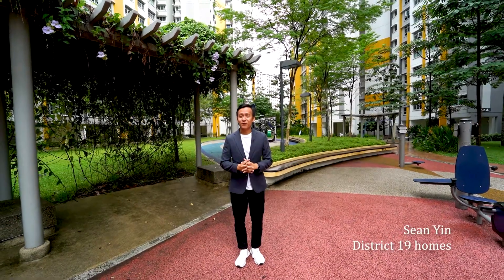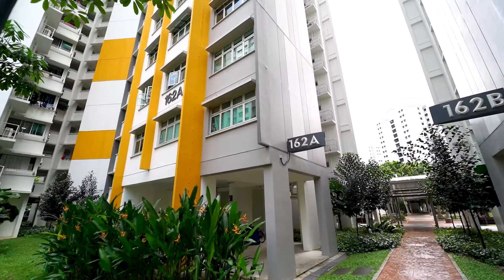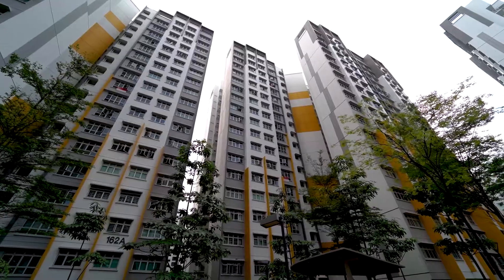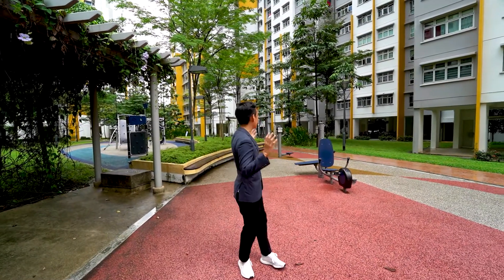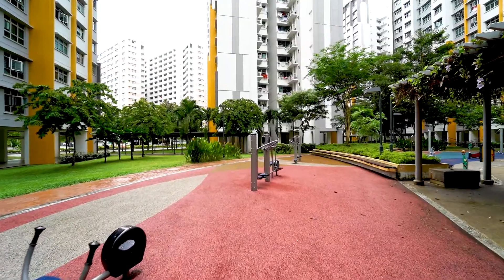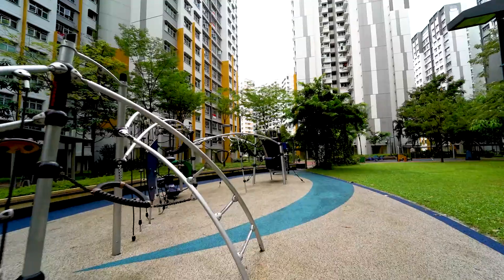Hello everyone, I'm Sean from District 19 Homes. Good to see you again. Today we are back here at HDB Rivervale Delta. This is one of the youngest clusters that reached its 5-year MOP in late 2020. What I like about this entire estate is that it contains a lot of landscaping and facilities such as fitness corners and playgrounds for various age groups for the residents.